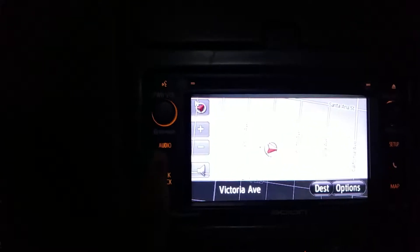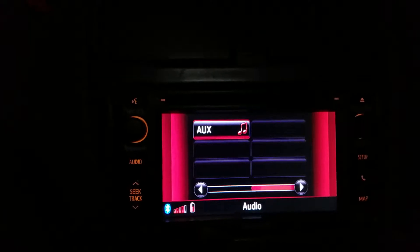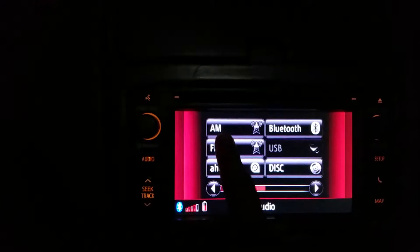Let's see your audio and auxiliary connected. Let's put it on FM.